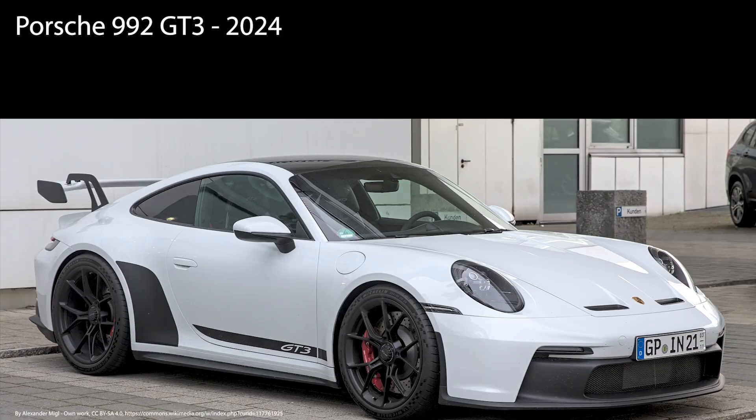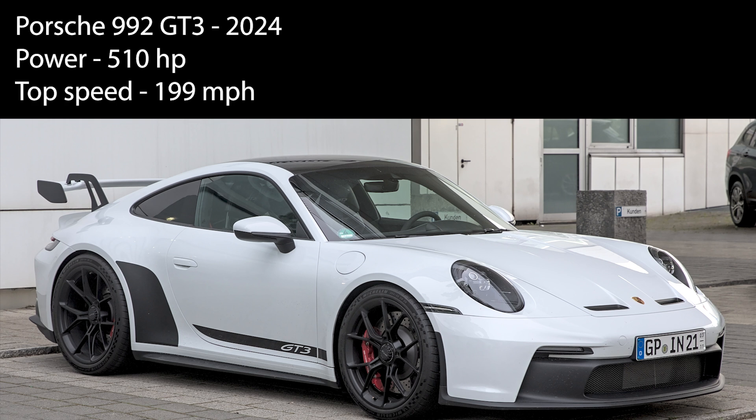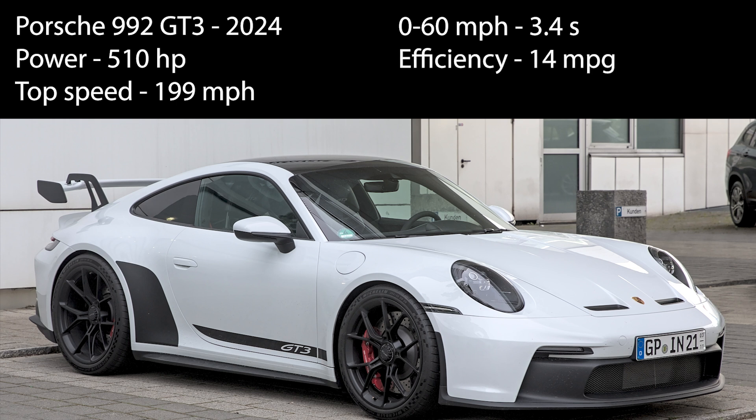Fast forwarding to today, the current Porsche 992 GT3 is a 510 horsepower car that can hit 199 miles per hour and reach 60 miles per hour from standstill in only 3.4 seconds. You're still only getting about 14 miles per gallon, and it will now set you back about $180,000. We want to compare these car development figures with our computer development figures to see how well each set of engineers is doing.